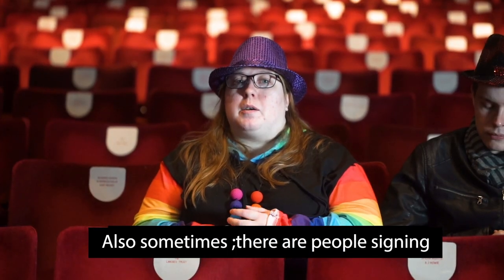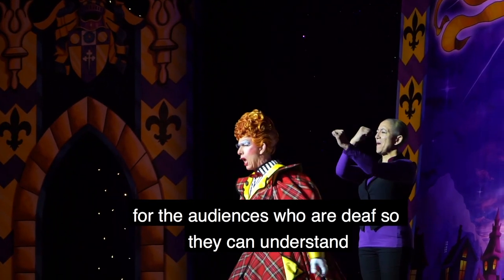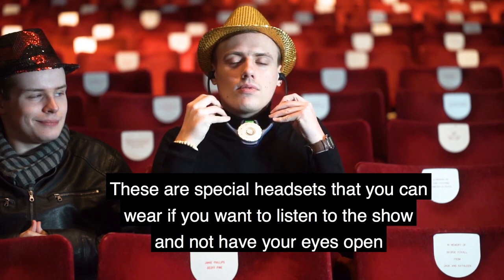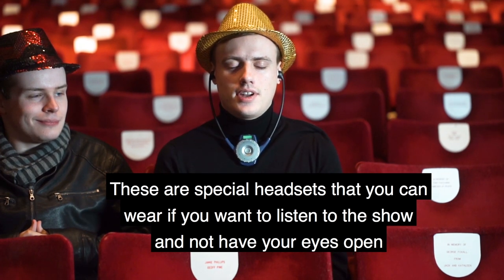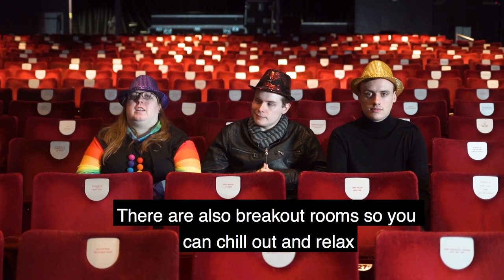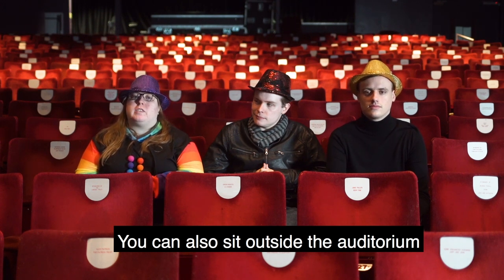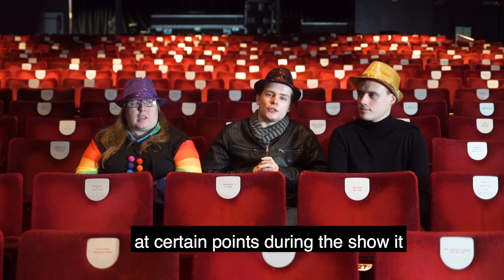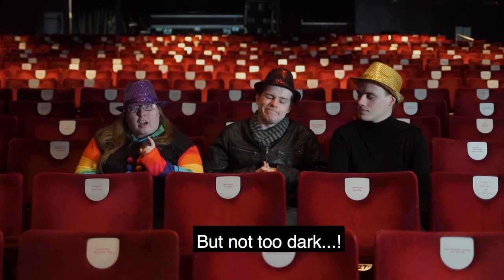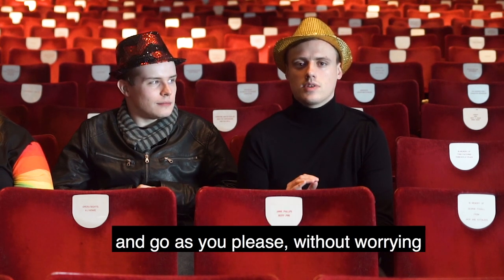Sometimes there are people signing for audiences that are deaf so that they can understand. There are also special headsets that you can wear if you want to listen to the show. There are breakout rooms so you can go and chill out and relax, and you can also sit outside the auditorium. At certain points during the show it might get a little bit dark, but not too dark. The doors will always be open so you can come and go as you please without worrying.